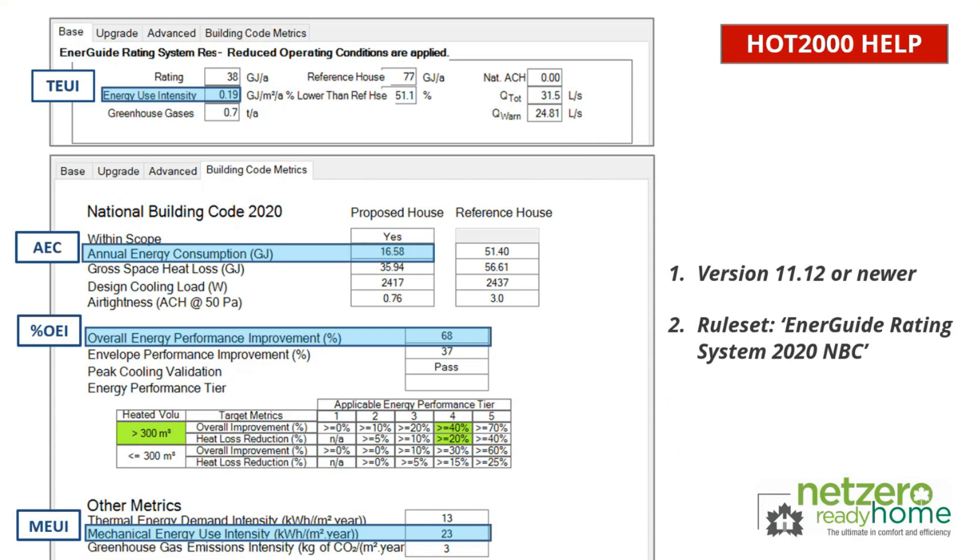The energy advisor is to input at least one compliant energy use target result into the results column to prove the home's compliance. These results can be pulled directly from HOT2000 as described in the HOT2000 help tab, and should be rounded based on the criteria outlined on page two of Appendix A, which align with how HOT2000 outputs are rounded. The HOT2000 help screen simply shows users how and where to collect each of the energy use metrics results.